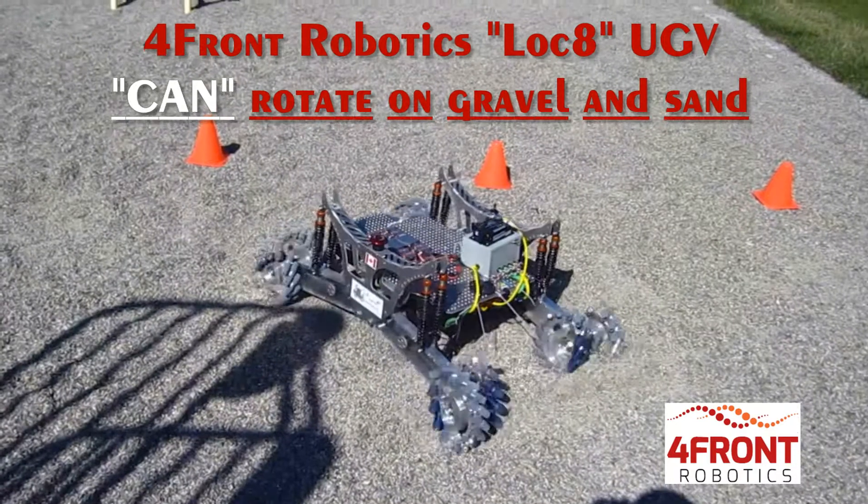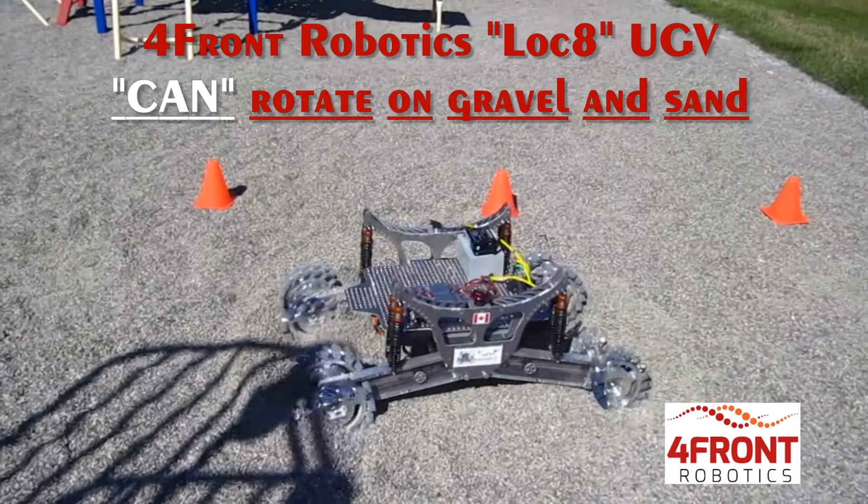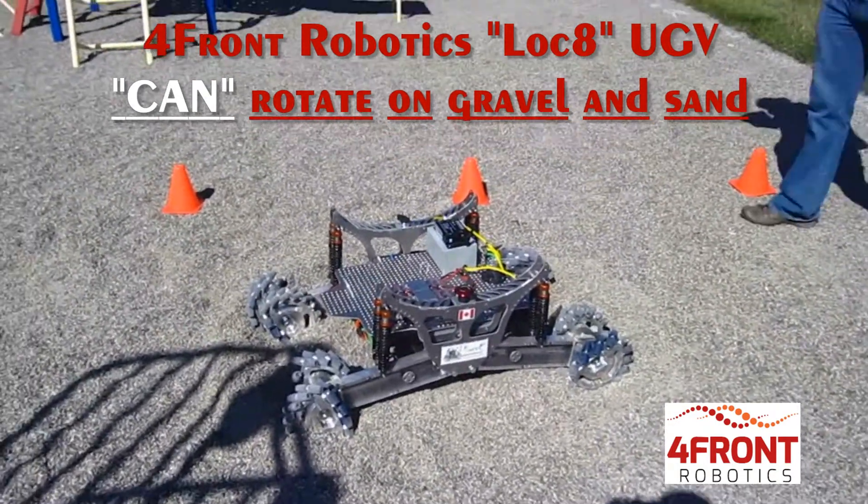The Locate Unmanned Ground Vehicle can rotate on the spot on hard rough terrains such as rocks, and rotate on soft or semi-hard terrains such as clay or gravel at different speeds.